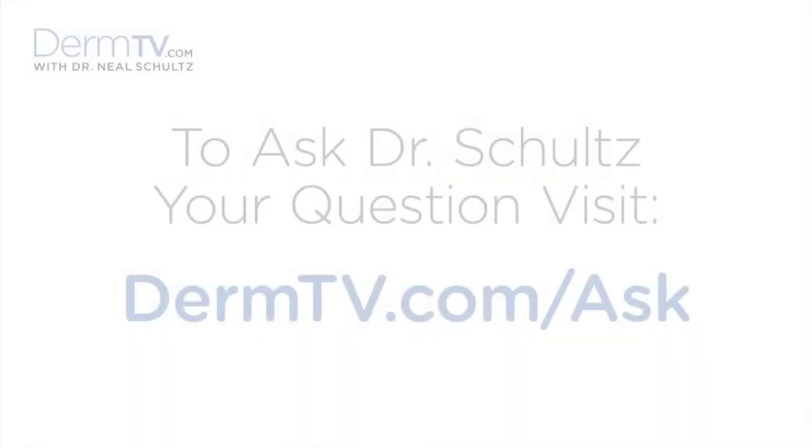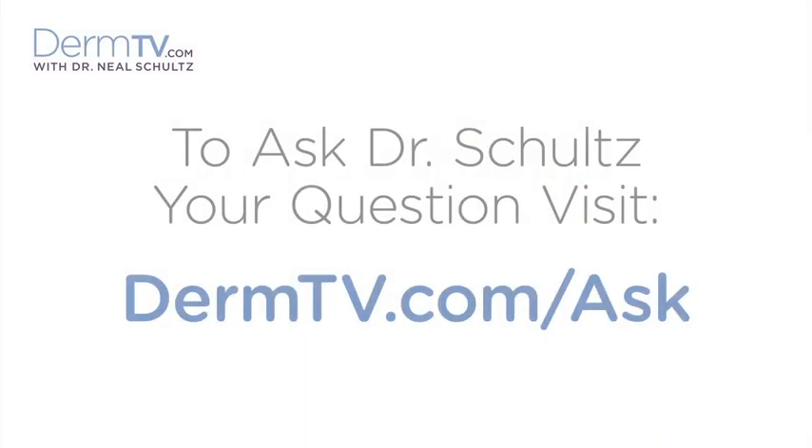Hello, I'm Dr. Neal Schultz and welcome to DermTV. Today I'd like to tell you about hyaluronic acid, one of my favorite skin care ingredients. The reason it's one of my favorites is because it's so important both on the surface of the skin and inside the skin.